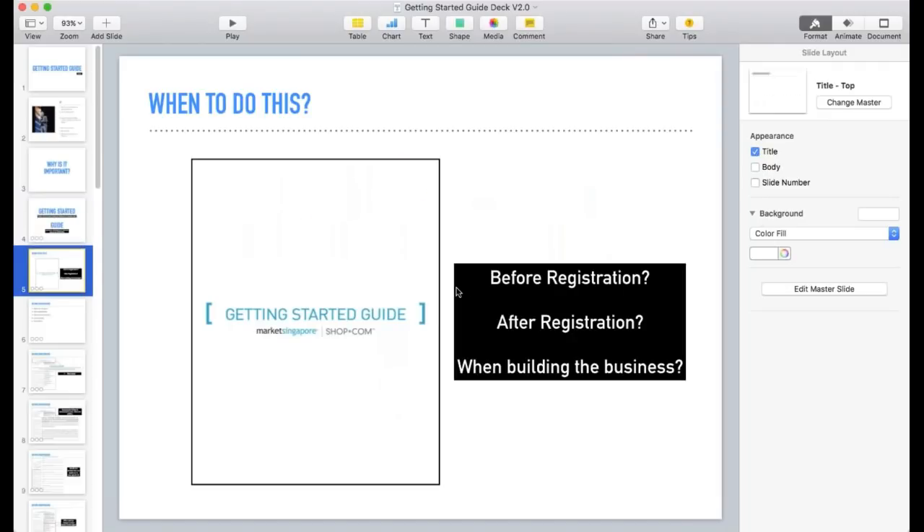The next question is: when do we use the Getting Started Guide? Different people use it differently. I realized it's actually three different times in the business: first, before registering the person into the business; then after they register; and even during the process of building the business, the Getting Started Guide is constantly used. Tonight I'll share how I use it at each of these stages and why I structure it that way.